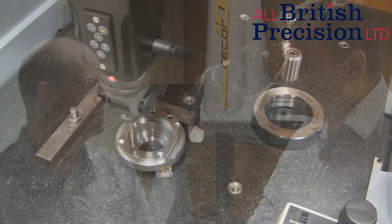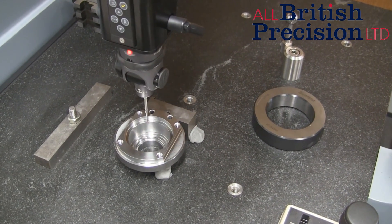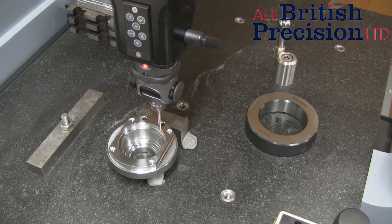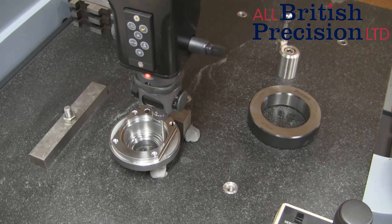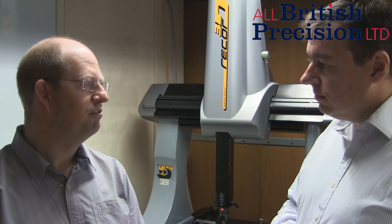On top of that, we've got some state-of-the-art equipment out there, and to utilise those to the best efficiency we need some good inspection gear as well — and that's what this inspection room's all about. We've got a CMM behind us which measures accuracies up to three microns. All the components get checked as they go through production and signed off by the inspector.